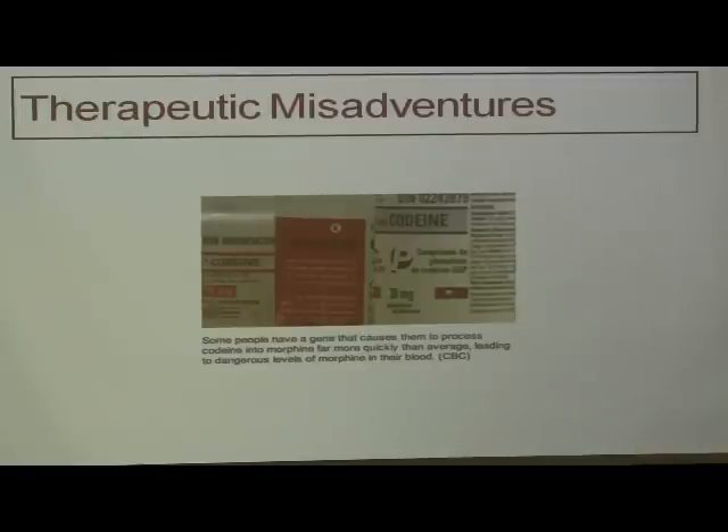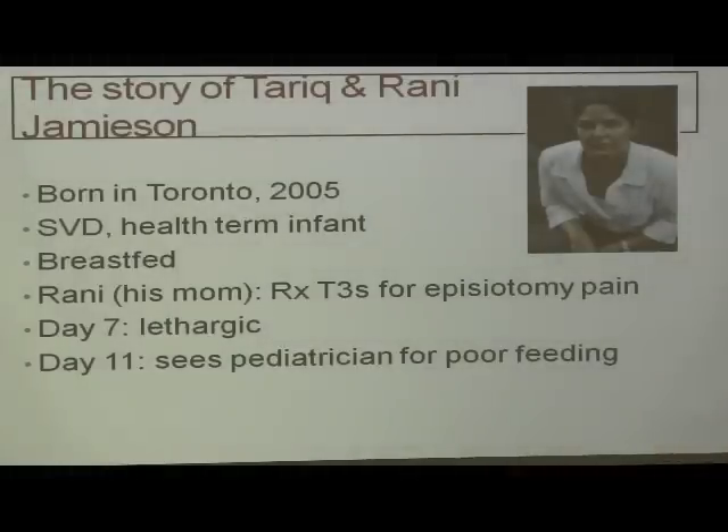What about therapeutic misadventures with a drug we know really well — codeine? Is there anyone in the room who hasn't heard about codeine misadventures in the last five years? It's been in the lay press and the medical press. I want to contextualize it: this is the story of Tariq and Ronnie Jameson — a 36-year-old accountant from Toronto and her firstborn son. He was born by spontaneous vaginal delivery after a lovely pregnancy, and she was breastfeeding. Ronnie was prescribed Tylenol No. 3 — acetaminophen plus codeine — for episiotomy pain. On day 7 she noticed her baby was very lethargic. On day 11 she saw her pediatrician because he wasn't feeding well, but the baby had mostly recovered his birth weight, so she was reassured and sent home.